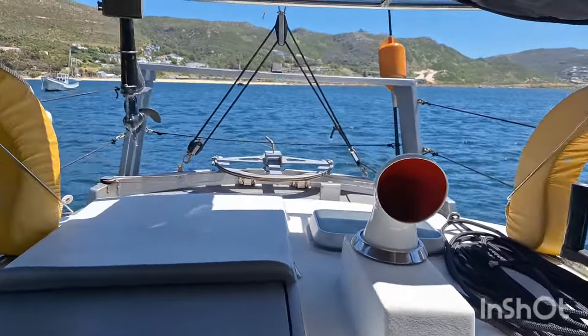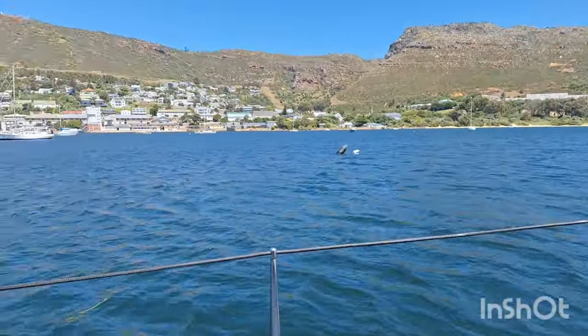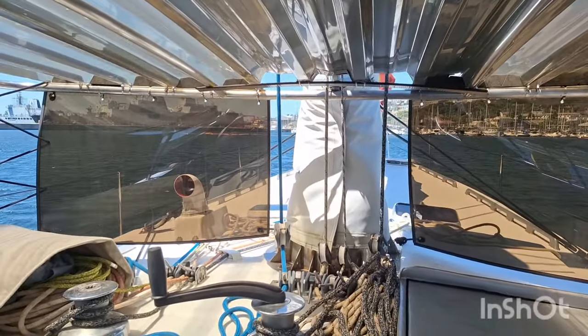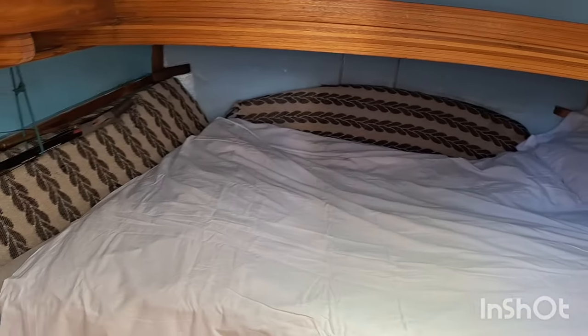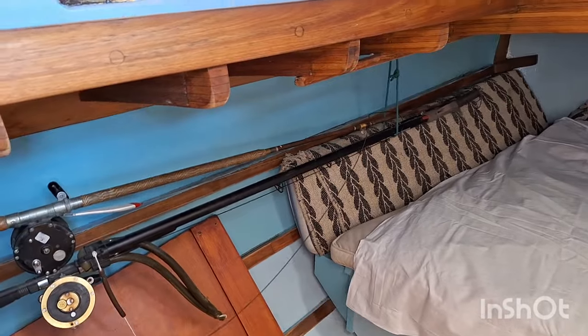That's just looking aft over the aft cabin, and that's looking forward now. And then a peek down below into the aft cabin, where we find a large double berth. The nav station is also in the aft cabin.